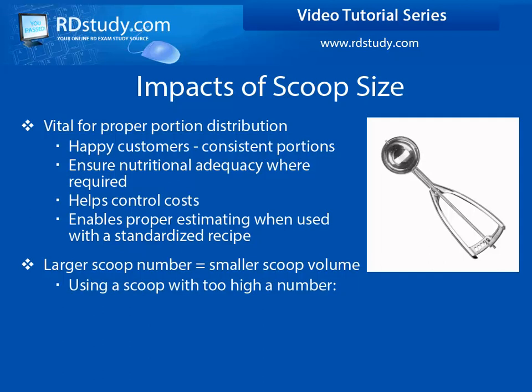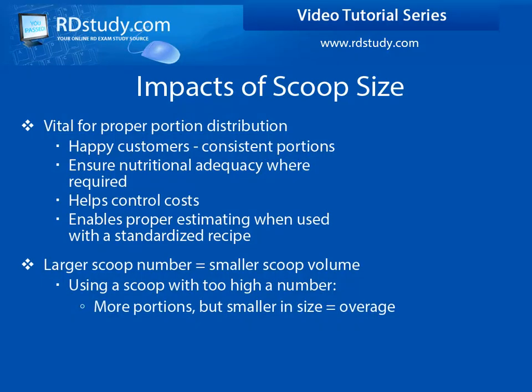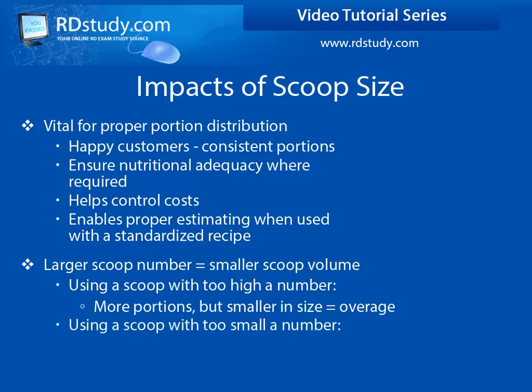Using a scoop that is numbered too high will produce smaller portions and may upset customers, resulting in product being left over, as well as possibly not meeting standards set for nutritional adequacy if it is required. Using a numbered scoop that is too low will provide portions too large, reducing the number of portions available and you may not have enough product to meet your needs.